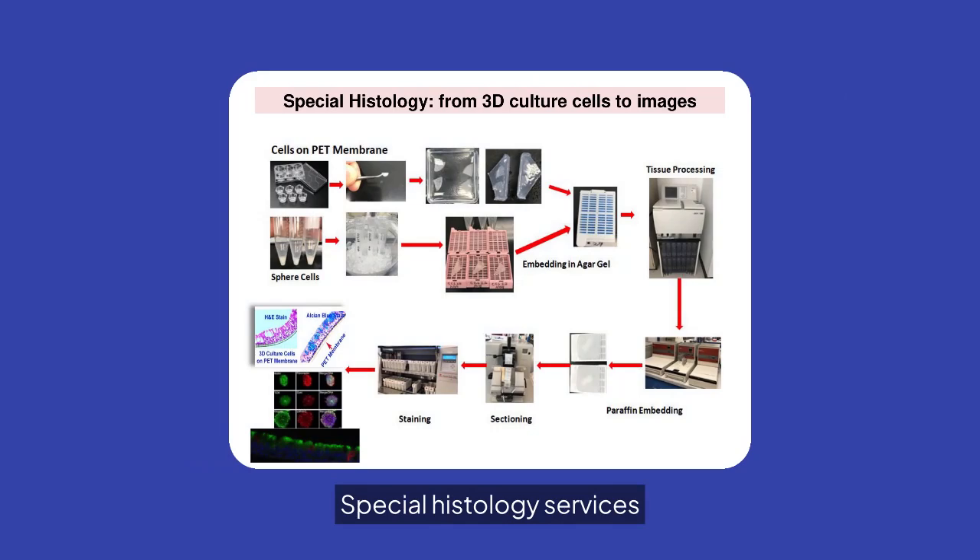Special histology services transform 3D culture cells into detailed images. Our process includes embedding in agar-gel, paraffin embedding, and precise staining techniques.